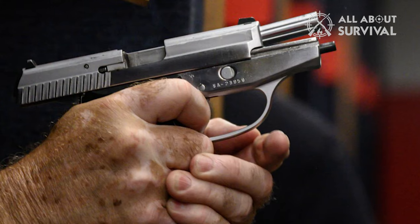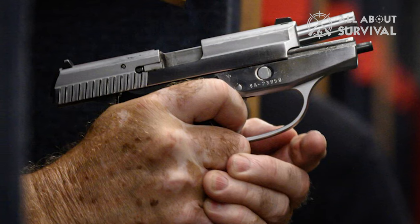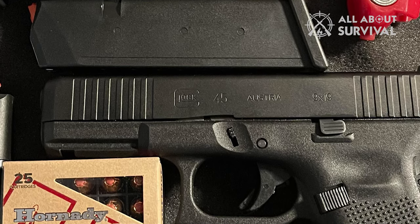So if you are one of those people who happen to like a long slide, short frame design, I'm afraid this handgun is not for you. As for the rest of you, it is a really capable handgun, and let me tell you why.